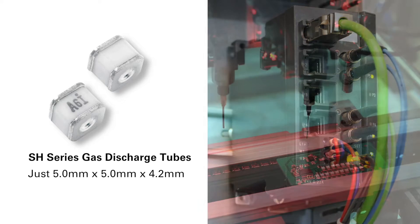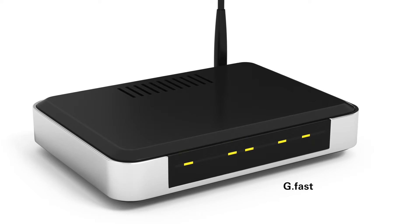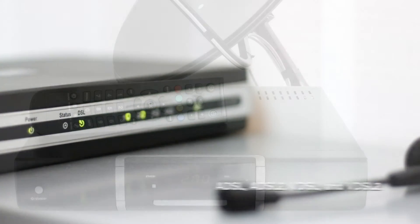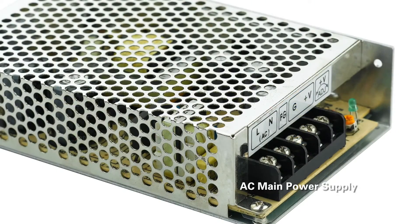When compared with the cylindrical body GDTs, the SH-series square body and terminals make for a simpler pick-and-place process during automated PCB manufacturing. The SH-GDT series is suitable just about anywhere you need reliable protection from overvoltage transients but in a small form factor component.